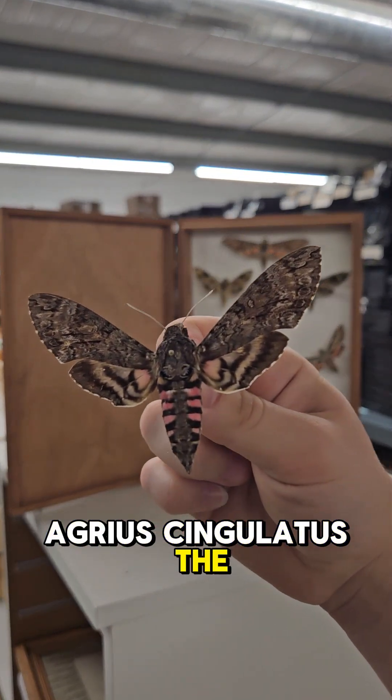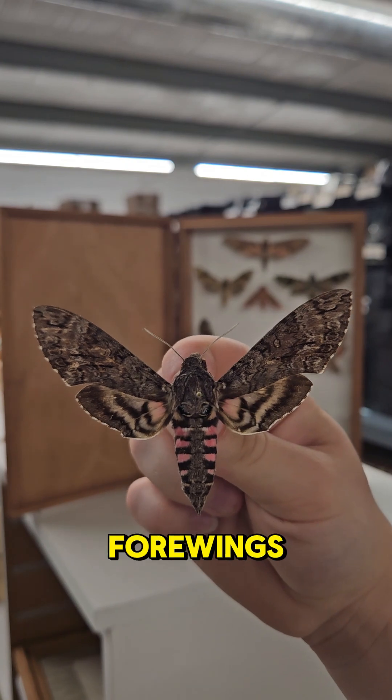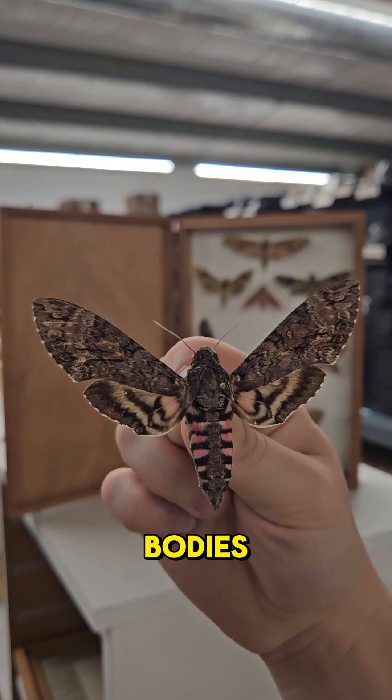Agrius cingulatus, the pink-spotted hawk moth. With bark-like patterning on their forewings, these moths have great camouflage to mask their pink bodies.